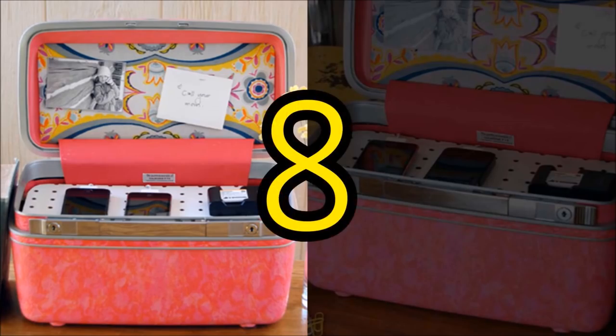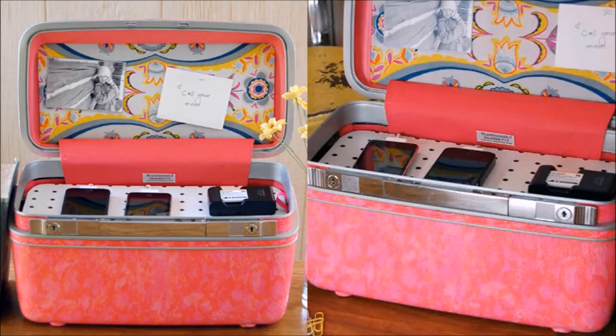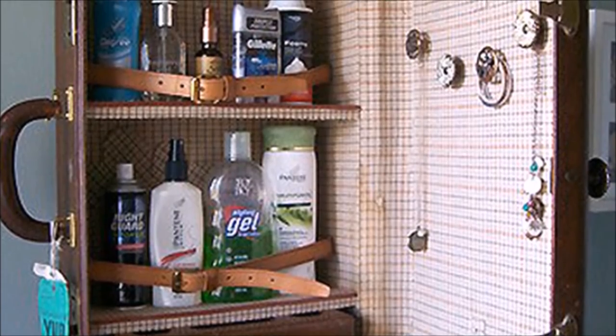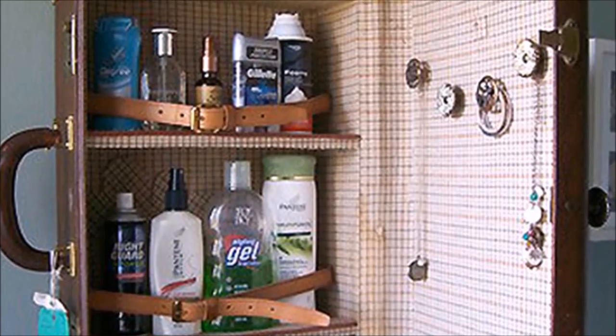8. Vintage train case to a charging station. These adorable little cases are perfect for creating a decorative place to charge all your smartphones. 9. Vintage case to a bathroom cabinet. Another use for a classic suitcase — the ideal size for this project is probably the old carry-on version. Attach to the wall above your bathroom sink or to any other wall for a decorative shelving display.